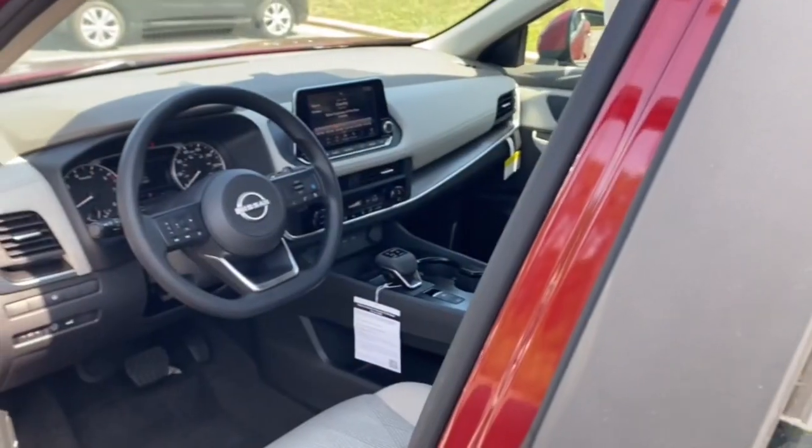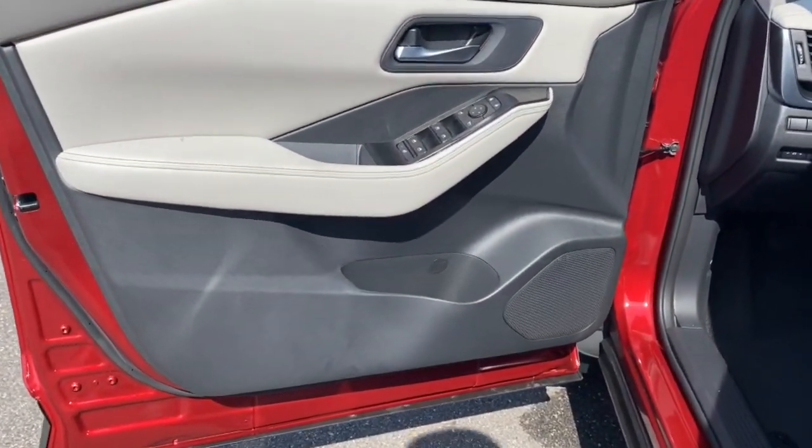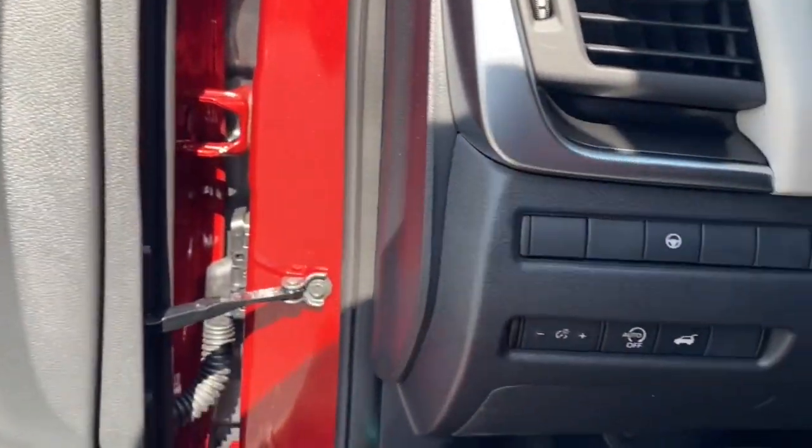Heated steering wheel, Apple CarPlay and/or Android Auto. Intelligent auto on-off high beams. Pre-collision system. Touchscreen infotainment system. Turbocharged engine.